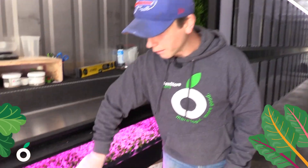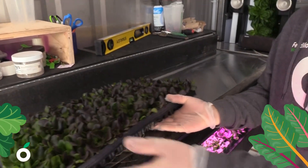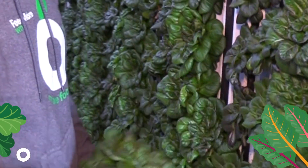So this is our nursery station. This is where I start all of our seedlings, our week's worth of lettuce here. Right here I have one of our green butterhead heads of lettuce ready to be harvested. I just pull it right off the wall. It's ready to go.